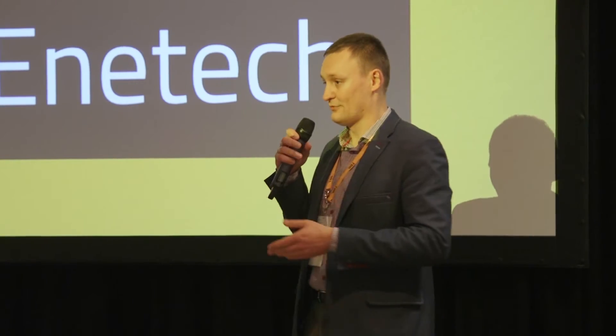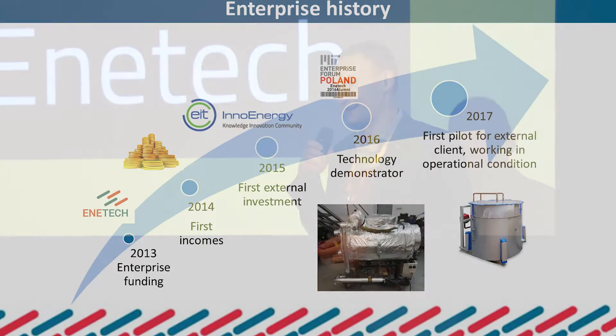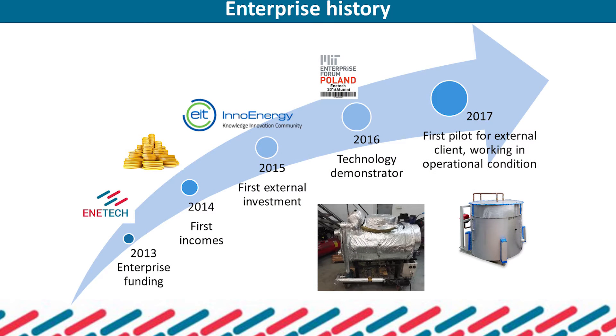If you want to learn more, you are welcome to visit us at our stand. I can explain more about this technology, and we also have a nice product explainer. Thanks for watching.